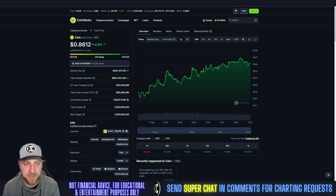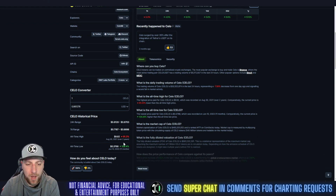Here we're going to sell Cello, which is up 4.9% at 86 cents. $462 million market cap, 536 million coins in circulation — so 53% of the coins are in circulation because it has a 1 billion max supply. All-time high was last bull run at $9.82, so roughly 10 bucks.